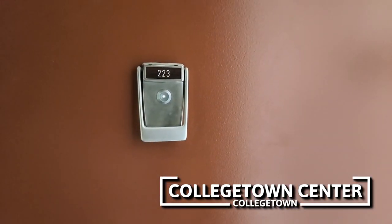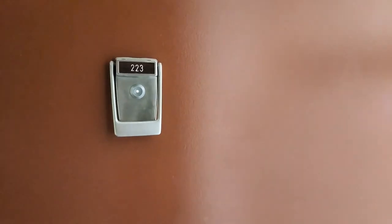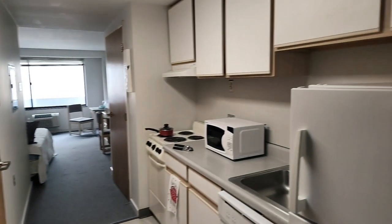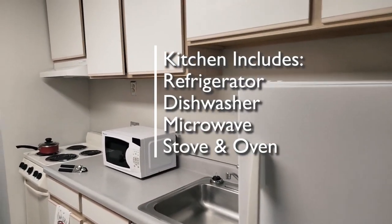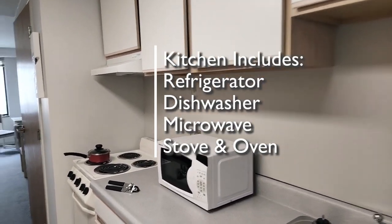We're here at Collegetown Center to take a look at a studio apartment. This is number 223. Let's go on in. In this one, the kitchen is on the right side as we enter. Refrigerator, sink, dishwasher, microwave, cabinets, drawers, stove.